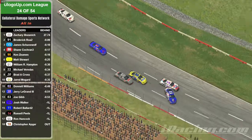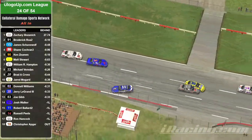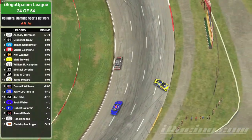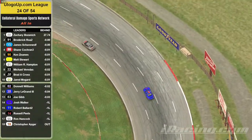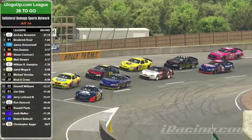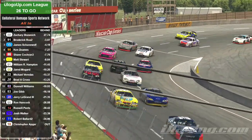And the 11 is sideways — he almost saves it before collecting a few other cars, including the 99. As we reach halfway, the top five are looking consistent, with the double zero now lurking at eighth.